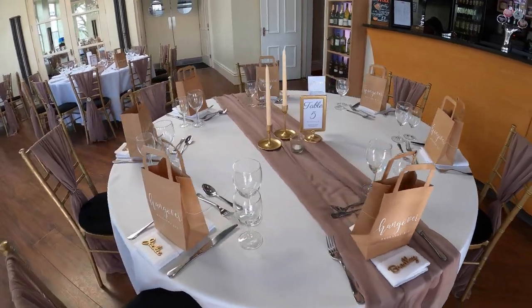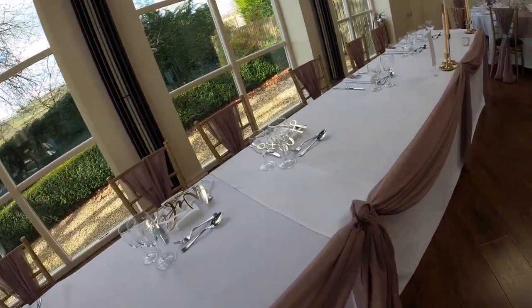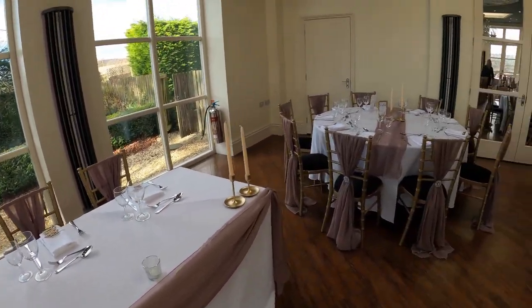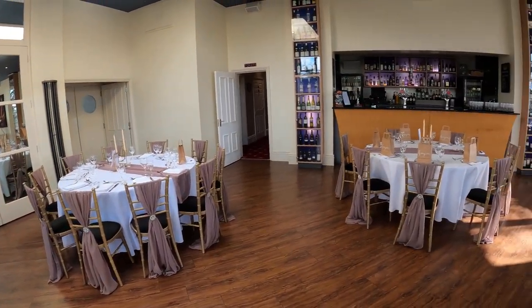Here we are in the Orangery restaurant. This is where you'll be having your wedding breakfast and we can accommodate anything from 20 up to 90 guests in here. If you were having your evening reception in the hall as well, we'd turn this room around ready for the evening — put a dance floor down in front of the mirrored doors over there, leave about four tables at the back, and you have the bar area in here and the lounge just through there. So you can have the full thing here all day in the hall package.